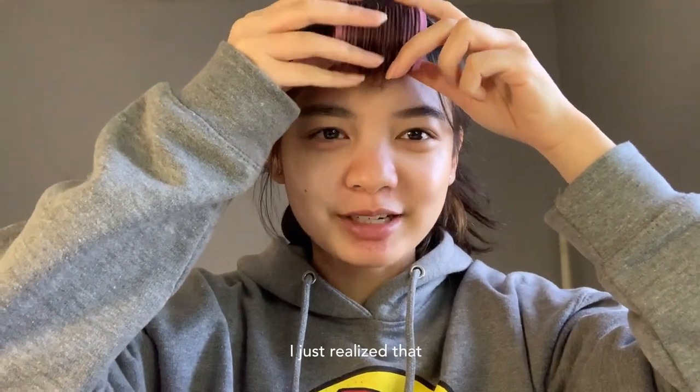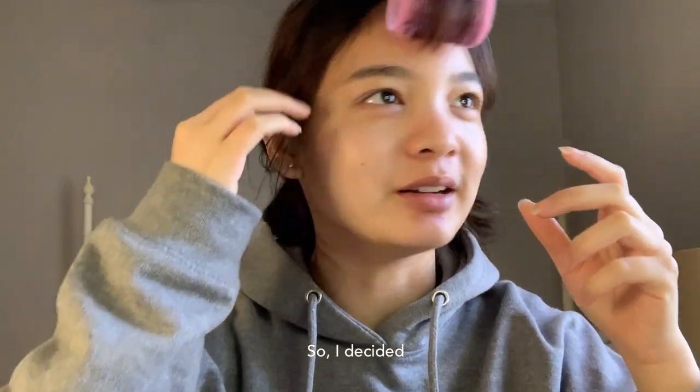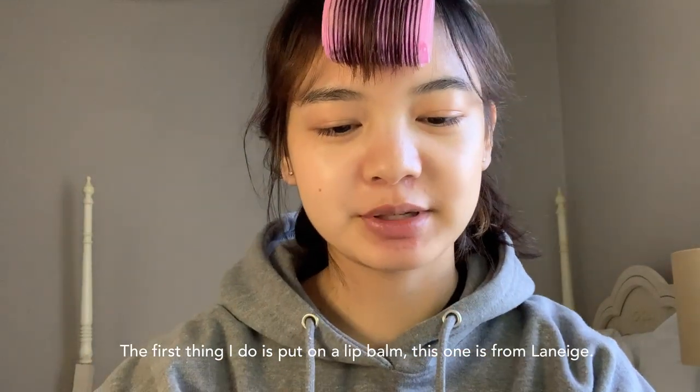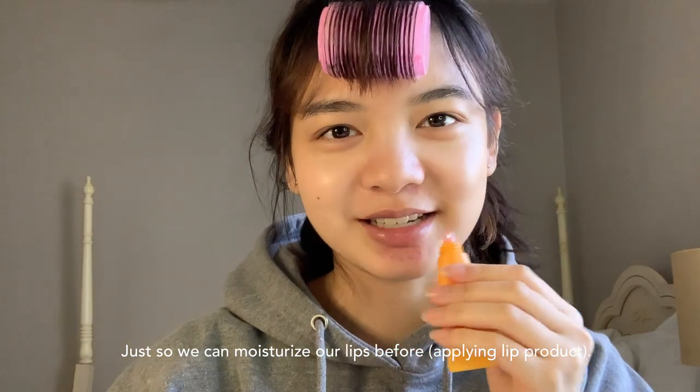Hello everyone! I just realized I don't have an everyday makeup look, so I decided I should make one. The first thing I do is put on a lip balm — this is from Laneige — just to moisturize our lips.